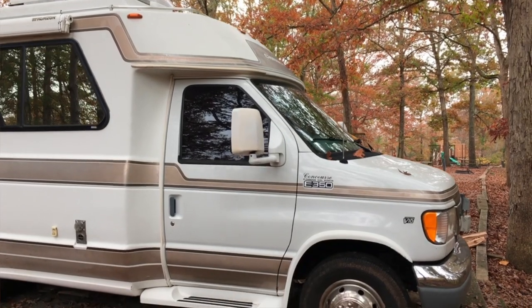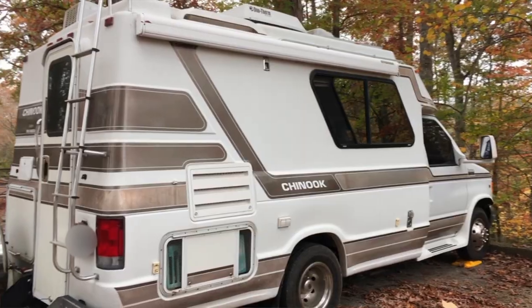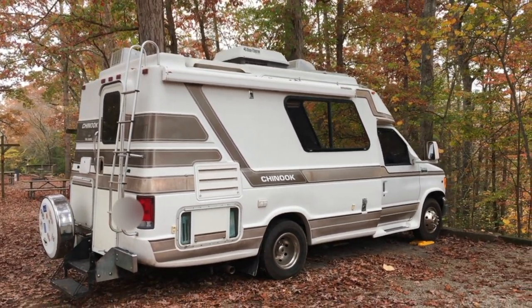I am sitting in a 1999 Chinook Concourse XL, which rides on a Ford E350 V10 chassis. It's got about 176,000 miles on it. It's running really well — not bad for a 22-year-old rig — and Nola really enjoys the sofa.